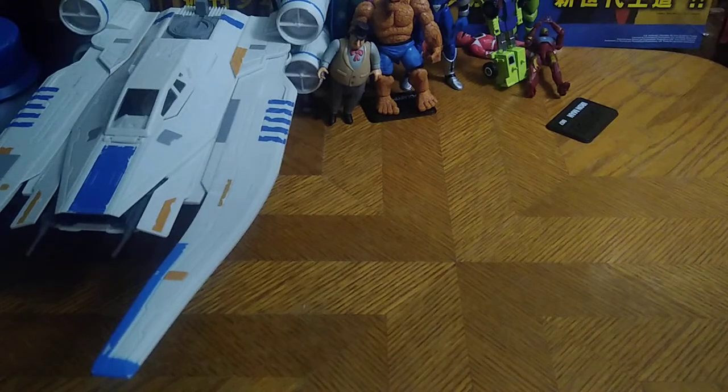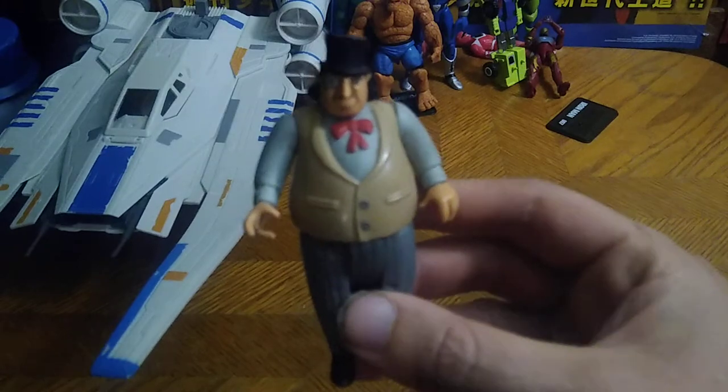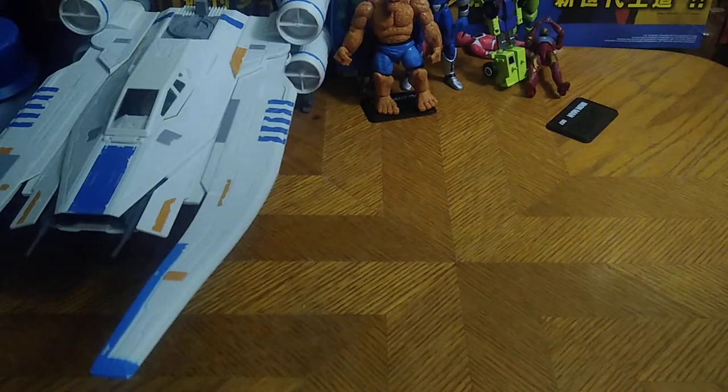We also got a Batman villain — it's the Penguin. I will review this because this is Batman, and the Penguin is one of my favorite characters from Batman the animated series.